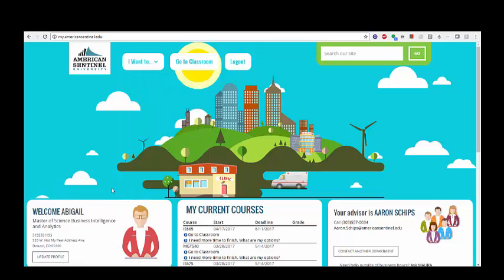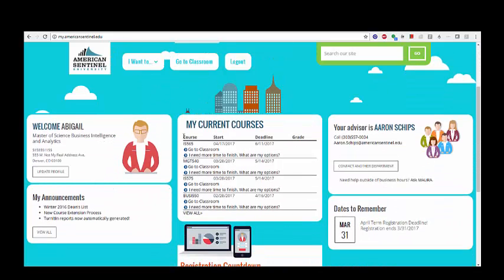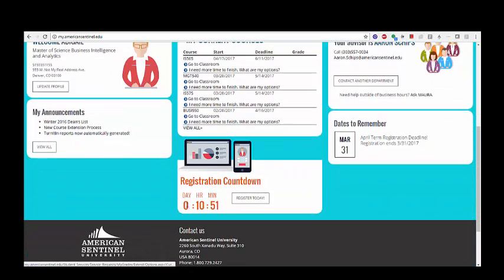If you would like to update your profile, view current courses, or register for a new class, simply navigate to the relevant section on the student site homepage.